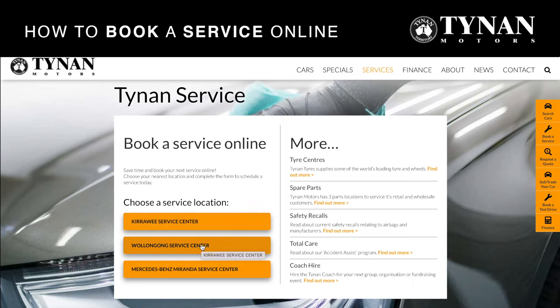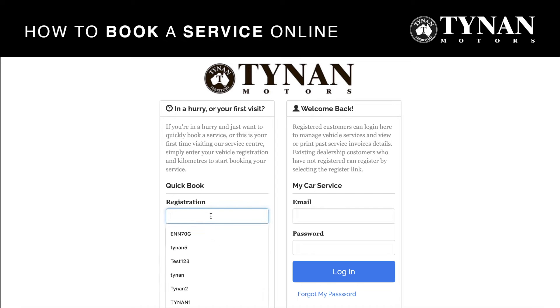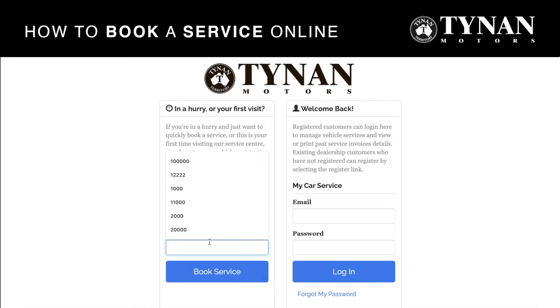This is just a quick instructional video on how to use our online booking platform for our service centres. The first step is to select your location, then you can do a quick book by adding in your registration and the scheduled service kilometres, or alternatively you can book your service using your email and password. There is also a forgot my password portal if you need to reset your password.